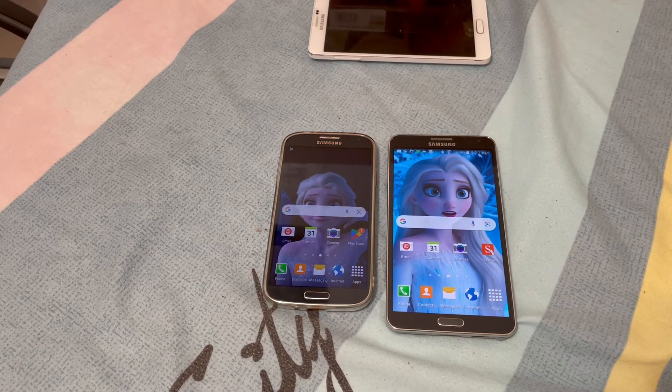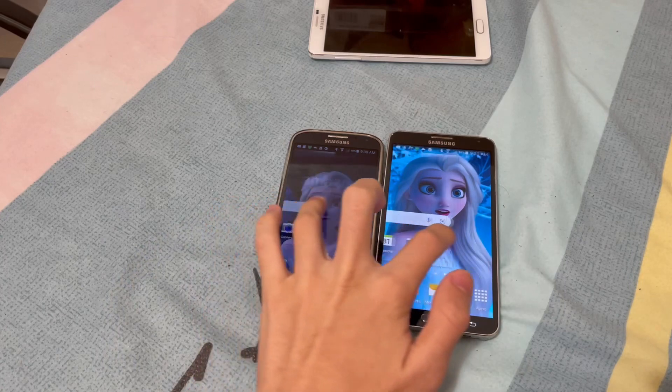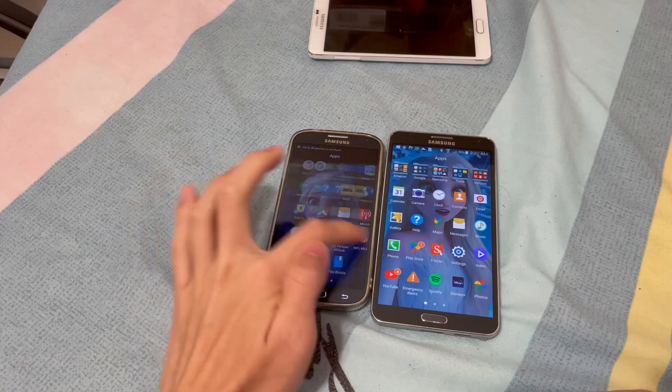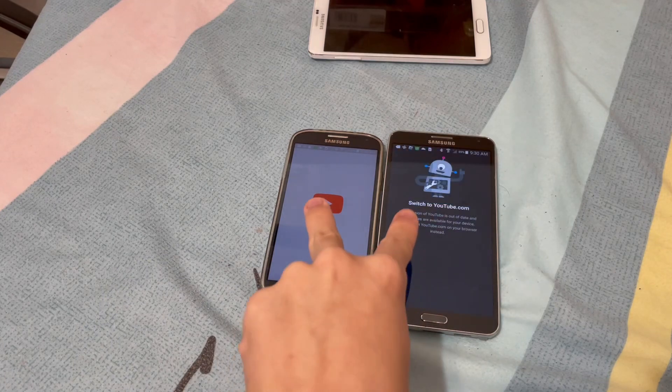Hey guys, this is the Epic Gamer Boy here. This video is going to be about something you may not know: recently I heard that Android 5 kind of got unsupported with YouTube. I can actually show you — if I launch the YouTube app on here...